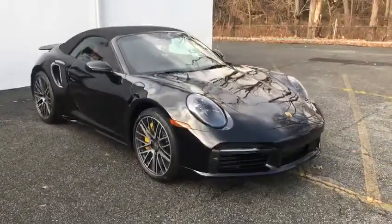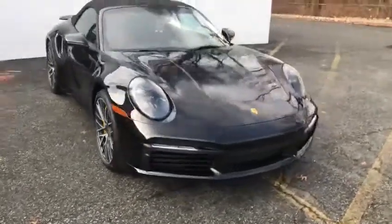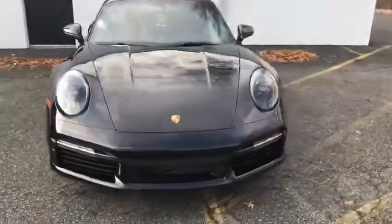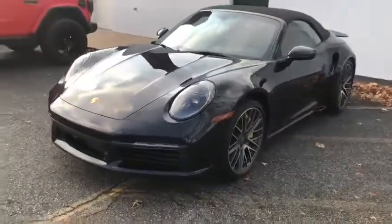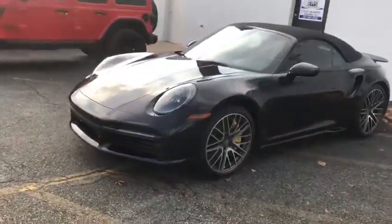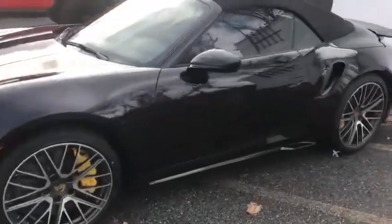Hey, what's going on everyone? Here today at Xtreme Motorsports, got this 2022 Porsche Turbo S came in for a full nose XBEL PPF — hood, bumper, fenders, mirrors were covered — and then topped it off with an XBEL Fusion ceramic coating on the entire vehicle.